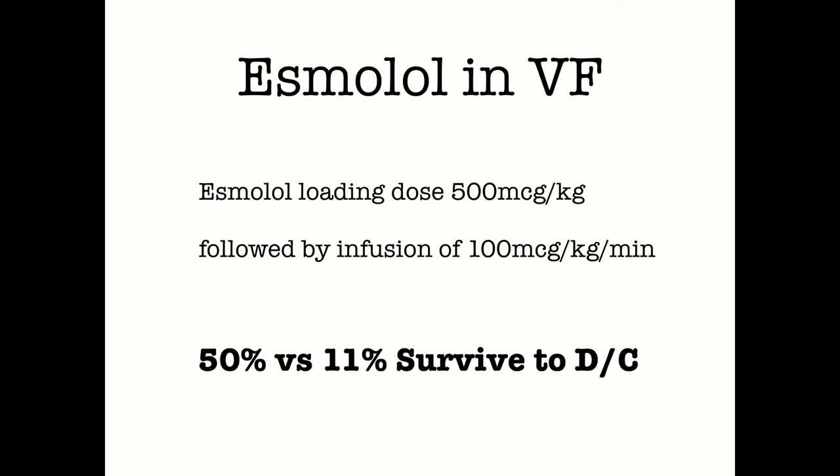At this point, you've given amio, maybe lidocaine, tried double defib, and loaded your patient with esmolol. Let's watch this video to see how we can optimize our refractory VF management using those four strategies.